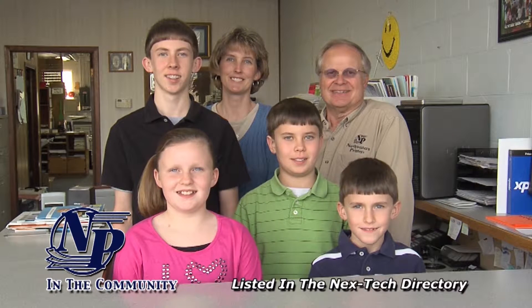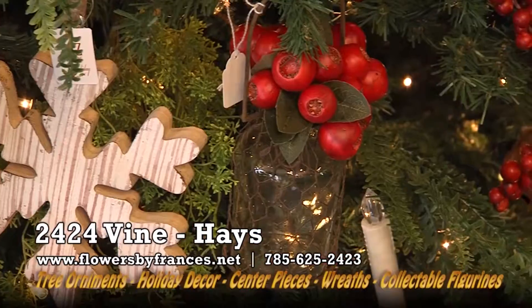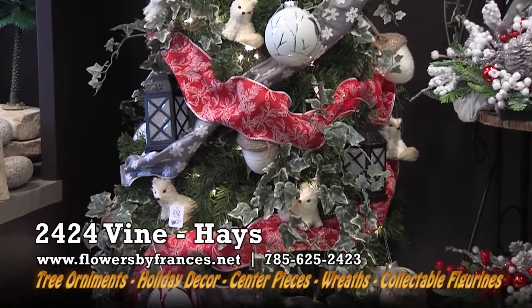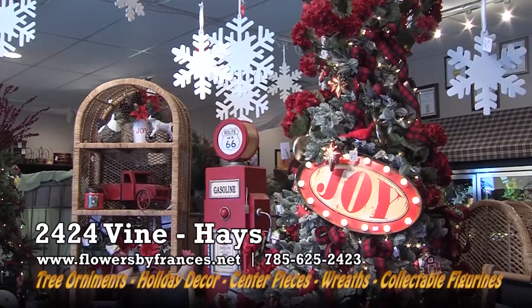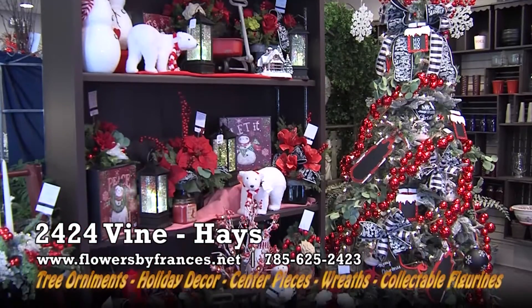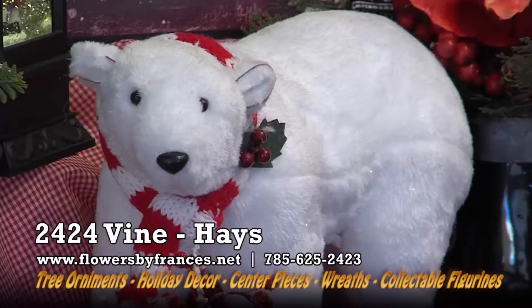Listed in the Next Tech Directory. Enjoy the sight and sound of traditional heartland Christmas at Flowers by Francis. Stop by and see the beautifully decorated themed trees. Gorgeous one-of-a-kind holiday decor. Centerpieces and wreaths. Fontanini collectible figurines. Beautiful decor in just your style. And for those on your Christmas list, visit Flowers by Francis while the selection's best. 2424 Vine in Hays.